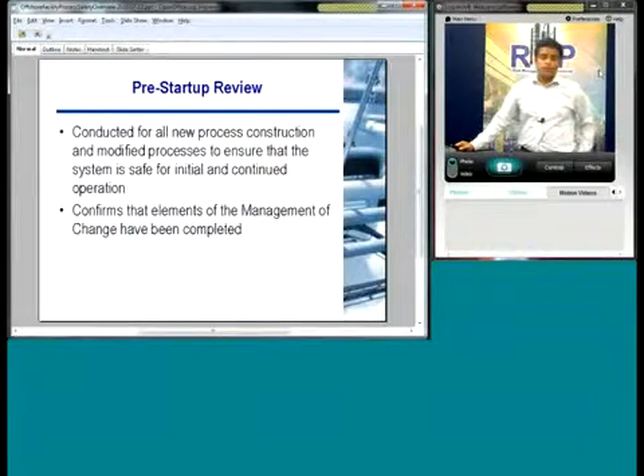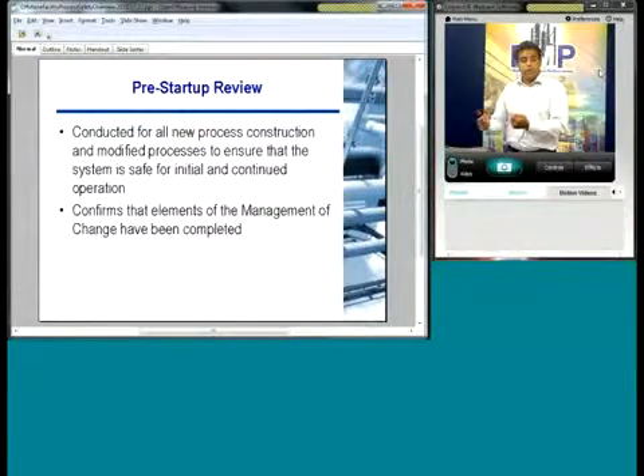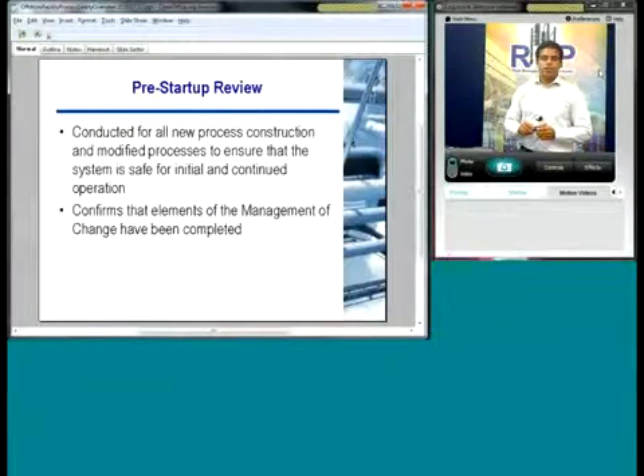Pre-startup safety review is mainly part of your management of change program. It's the final checklist. Once you've got your to-do list and completed the project, the pre-startup safety review is that final checklist to say: did you do such and such? Are the P&IDs ready? Did we do the training? You sign off on it and get that thing going. Also for a new process being brought online, you go through that pre-startup safety review as well. It's just that final double-check to make sure everything's in place and ready to go.